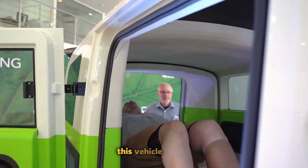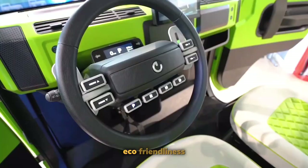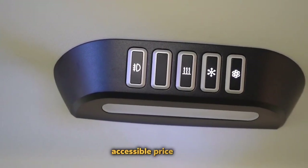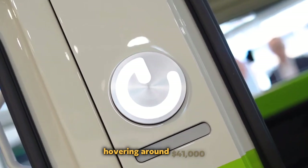Beyond its features, this vehicle stands out for its eco-friendliness, with 95% of its components being recyclable. Remarkably, this model maintains an accessible price point, hovering around $41,000.